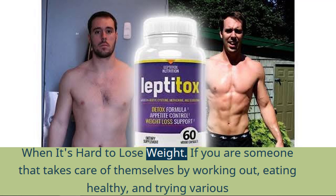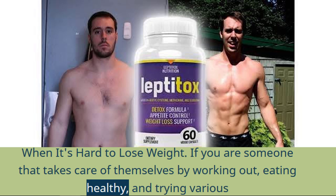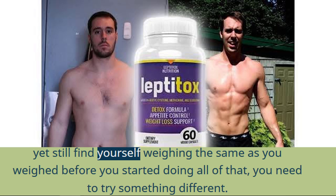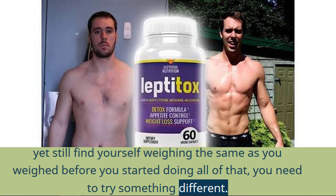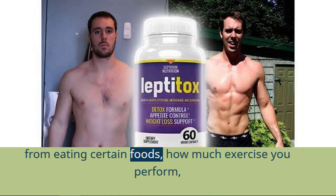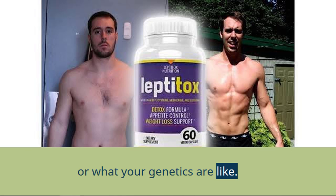When it's hard to lose weight — if you are someone that takes care of themselves by working out, eating healthy, and trying various diets like keto, paleo, and vegan — yet still find yourself weighing the same as you weighed before you started doing all of that, you need to try something different. The thing about belly fat, which is what most people struggle with, is that it has nothing to do with how much you restrict yourself from eating certain foods, how much exercise you perform, or what your genetics are like.